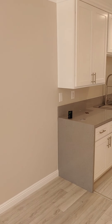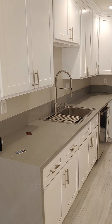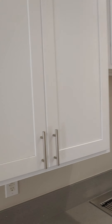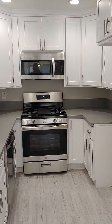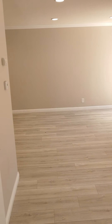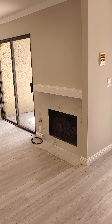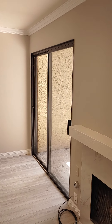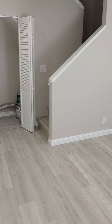Great new flooring. Quartz countertops, stainless steel sink, new cabinets, fridge, electrical panel. Fireplace. Doors out to your little deck. Nice size living room.